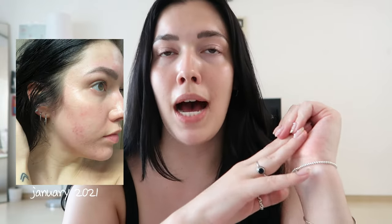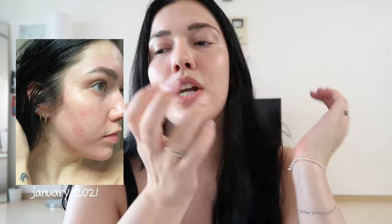So my biggest concern when I moved to Korea was getting rid of my scarring and just fixing the overall complexion of my skin and the pigmentation and everything. I'm going to show you guys what I've been using — some products I've been using for almost two years and other products I've been using over the last five to six months. So let's get into it.